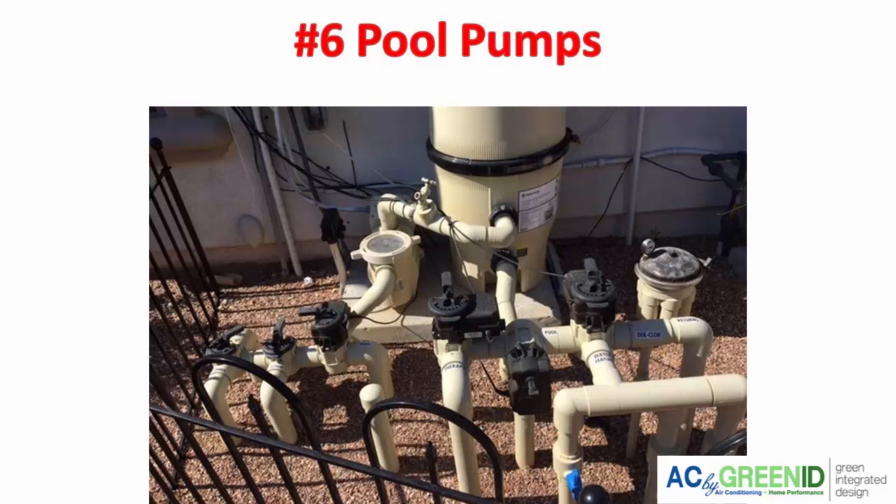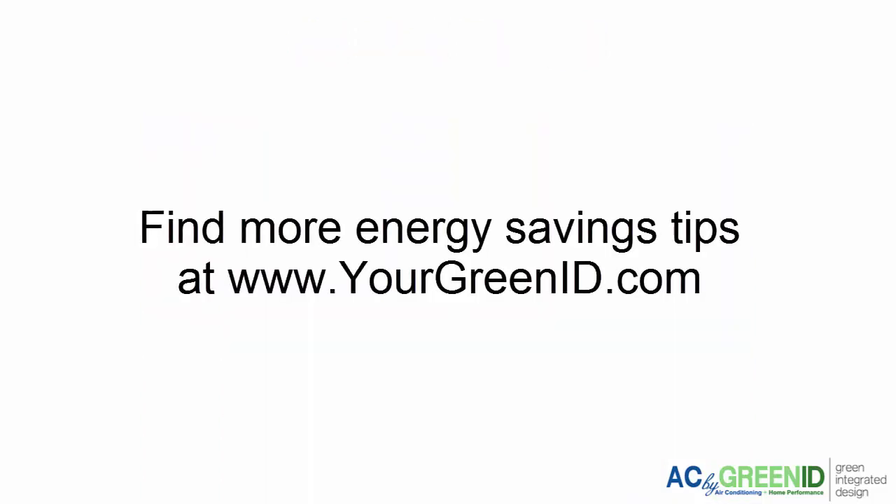If you've tried upgrades like replacing your windows or air conditioner and just haven't had the drop in utility bills you were expecting, you may want to have an energy audit done in your house to see if any of these energy vampires are culprits driving your bills higher. This is David Burns with Green ID, wishing you happy savings.